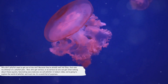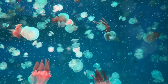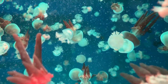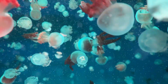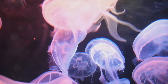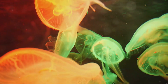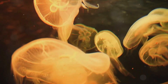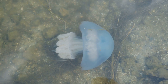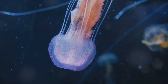Why don't jellyfish need to get out of the rain? Because they're already wet! Now let's get serious — or as serious as one can get when talking about these squishy, fascinating sea creatures. In today's video we're going to explore the world of jellyfish. We'll learn about what jellyfish are and what they are made of — spoiler alert, it's not jelly. We'll discover their unique characteristics and habitats, their diet, and their life cycle.